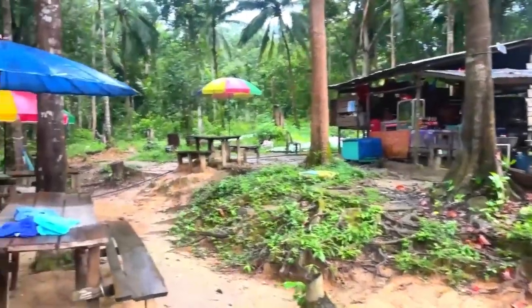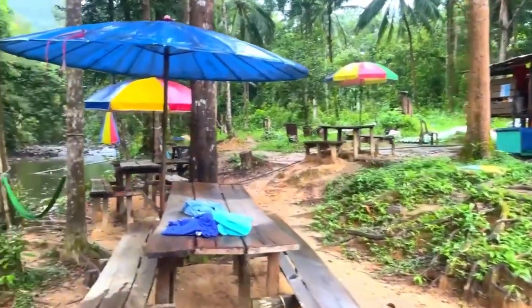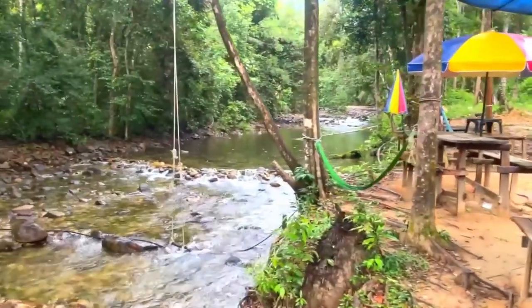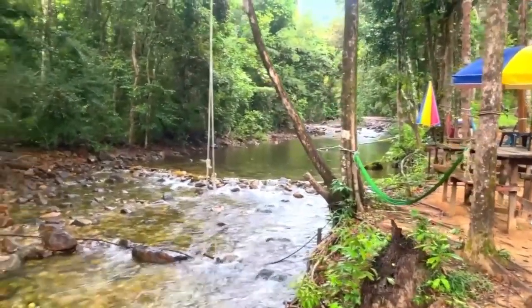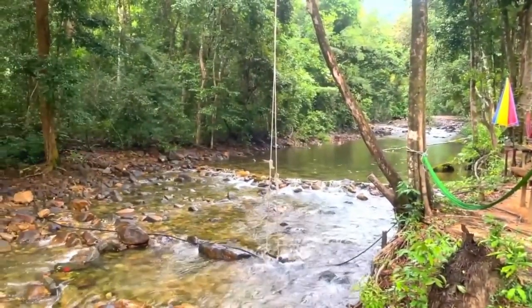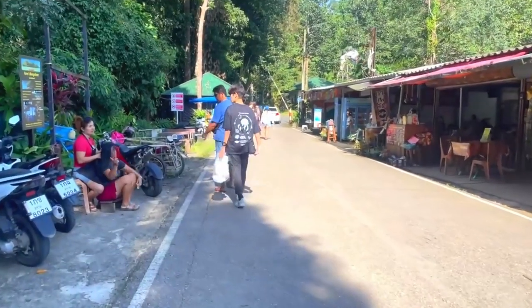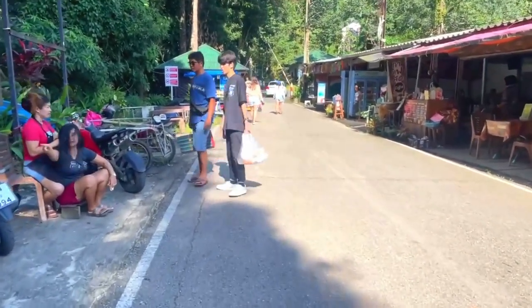And look at that — absolutely breathtaking. A little picnic spot right next to the river that flows down from the waterfall. Before I head to the waterfall, I've decided I'm going to stop off at one of these little Thai restaurants on the side of the road.